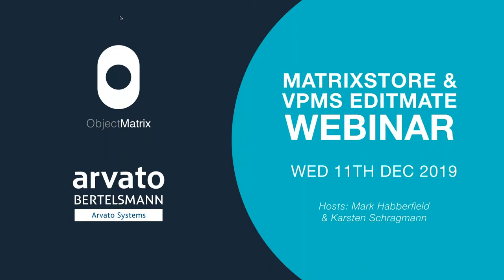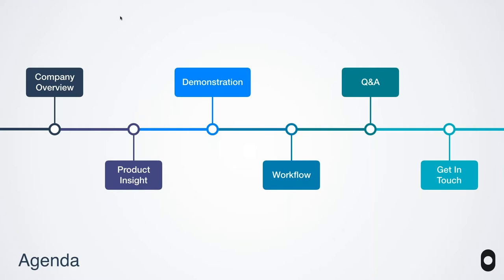Hello everyone and welcome to our Object Matrix Avato webinar where we're going to be looking at the powerful Production Asset Manager VPMS EditMate along with the secure media-focused object storage Matrix Store. Here today is myself Mark Haberfield and also Carsten from Avato, and we also have Nick here from Object Matrix. We're going to do a quick company overview, a look at our main products, the workflow, and a demonstration, followed by a Q&A at the end.